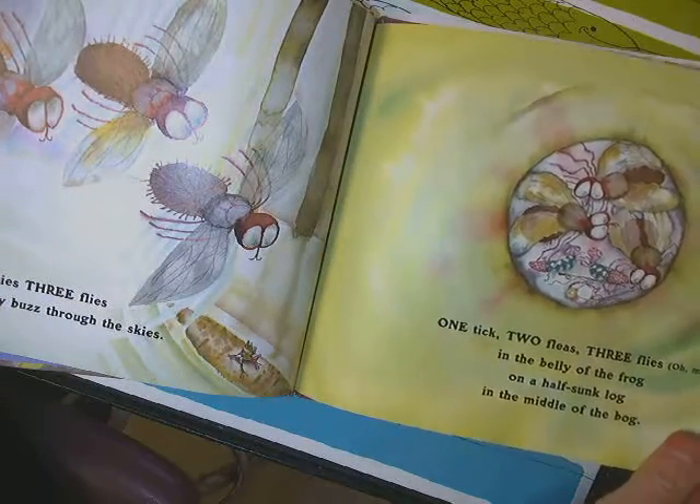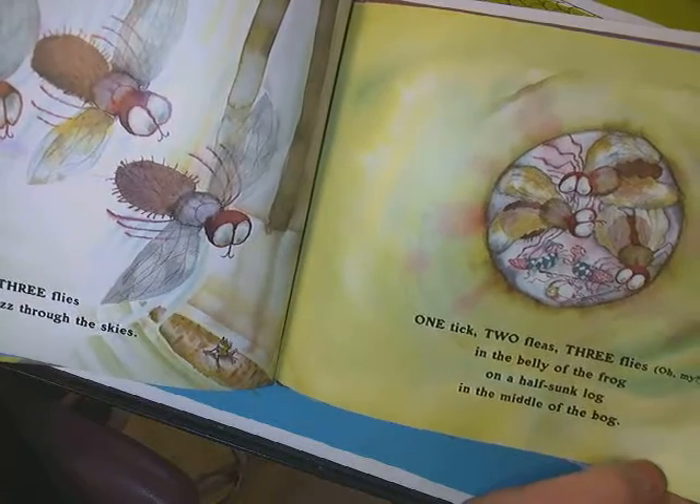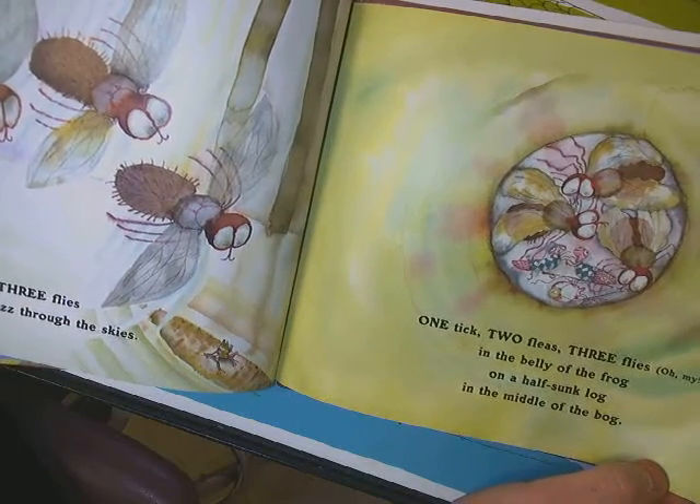He spies three flies as they buzz through the skies. One tick, two fleas, three flies, oh my, in the belly of the frog on a half-sunk log in the middle of the bog.